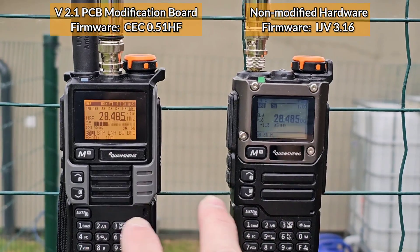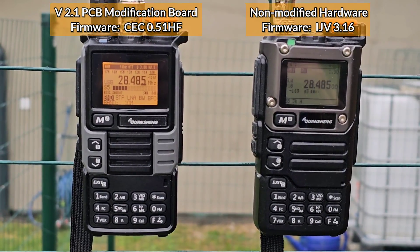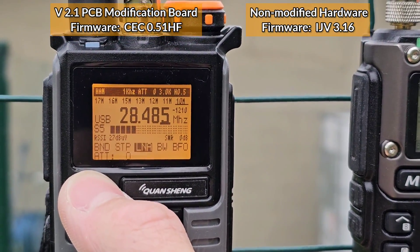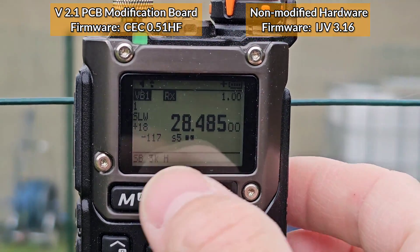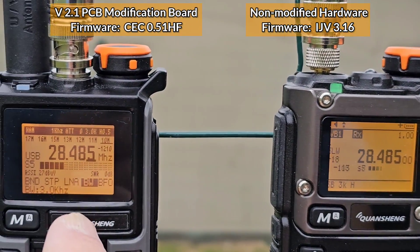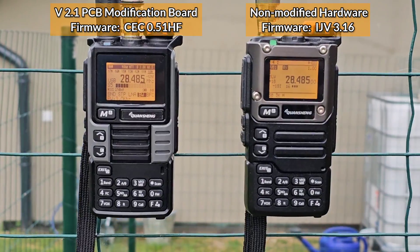I'm going to compare both radios on receive in single sideband, or SSB reception. Both antennas are pretty much the same, and the bandwidth on both radios is set to 3 kilohertz. Both radios are on the same frequency: 28.485 MHz. Let me show you how they work.